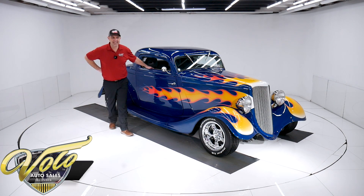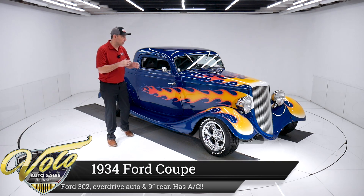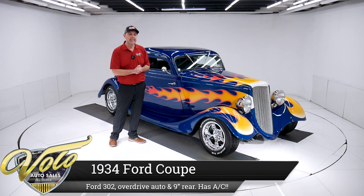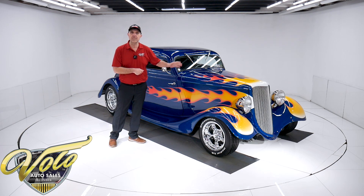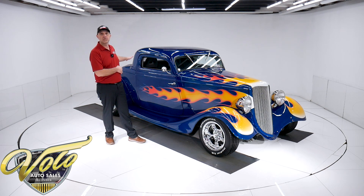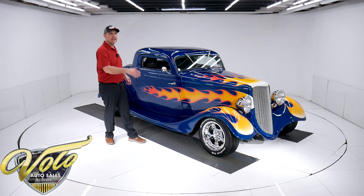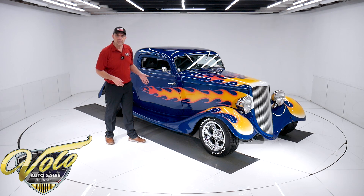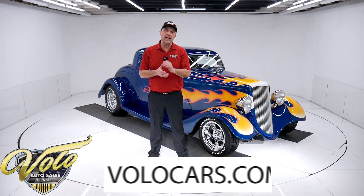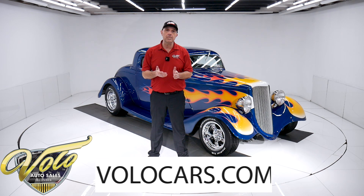Well, pow — check this thing out. This thing just hits you right in the face. That bright house of colors blue with the flames and the sparkling chrome wheels. And guess what? It's a Ford with all Ford running gear. It's a 302 with an automatic overdrive and a nine-inch rear. It's also got disc brakes, Mustang II front end, air conditioned. So good to go. You can go to VoloCars.com — that's where you can read all the specs, study all the pictures, and find price tags on every collector car we have for sale.